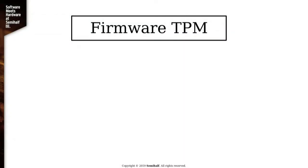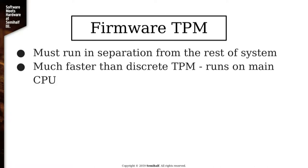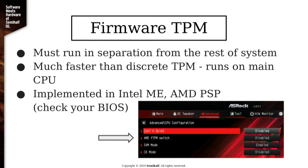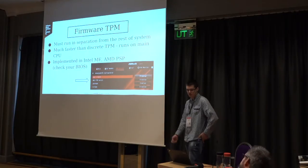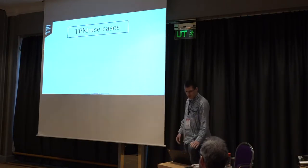Another way of implementing TPMs is, instead of having a discrete chip attached to your motherboard, you can have it implemented in firmware. It has to run in some sort of separation from the rest of the system to make sense. It is much faster than discrete TPMs, which are usually 16-bit based, and it just runs on your main CPU. It is implemented widely as part of the management engine on Intel, and there's a version from AMD. It needs to be supported in your BIOS, but it usually is — it's present on most modern PCs.